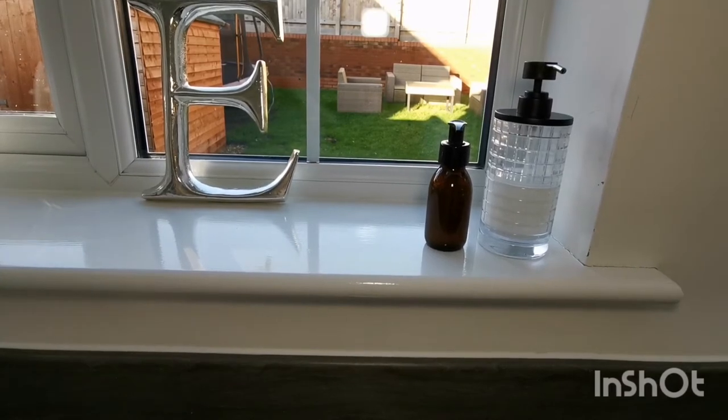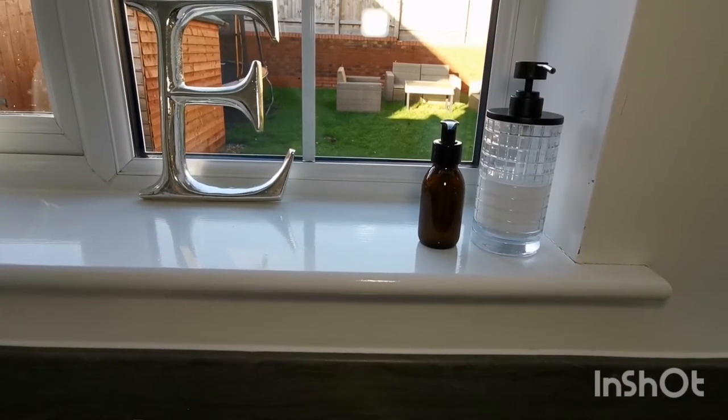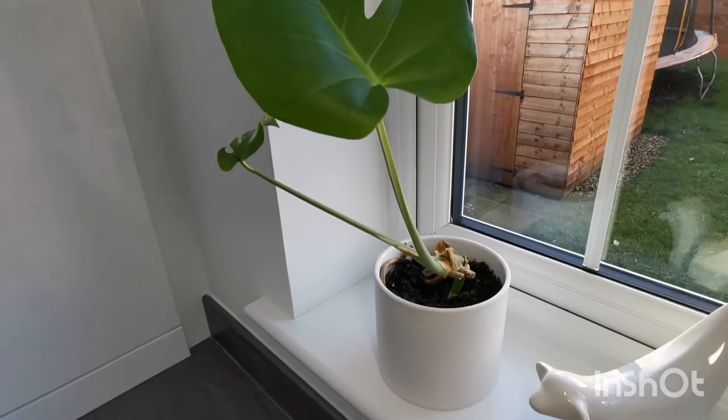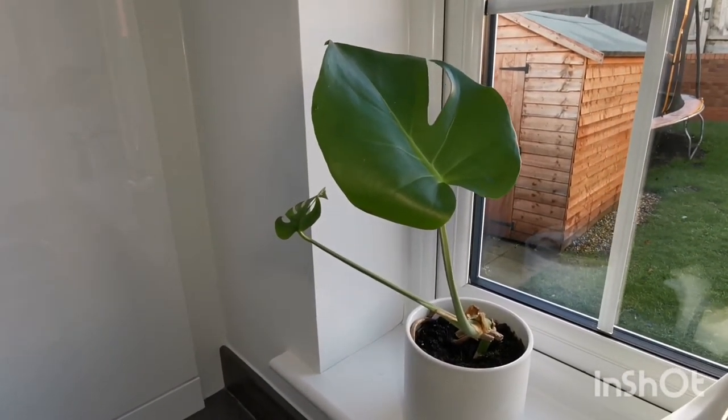On the window ledge I have this gold letter E which was given to me as a housewarming gift by a friend, as well as this lovely plant which was just a small baby when I got it and seems to be doing quite well out here, so we'll just see how it goes — hopefully well.